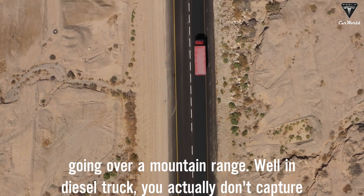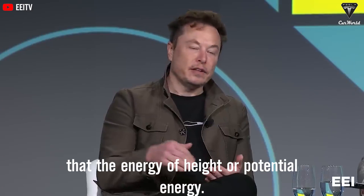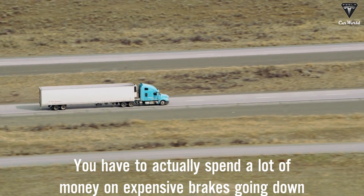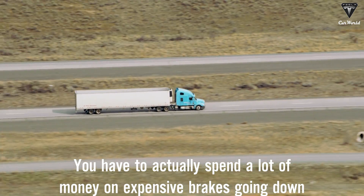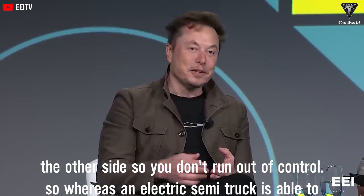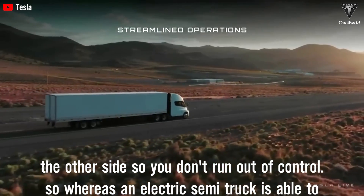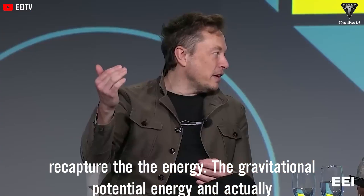Going over a mountain range in a diesel truck means you don't capture the energy of height or potential energy — you actually spend a lot of money on expensive brakes going down the other side to avoid running out of control. An electric semi-truck, by contrast, is able to recapture that gravitational potential energy.